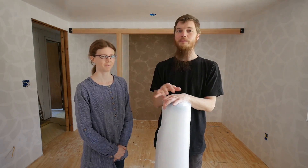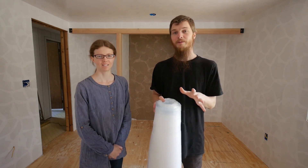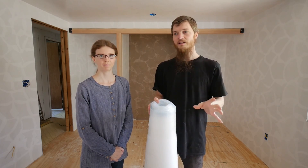Welcome back to the channel and welcome back to the bedroom remodel. We are almost done, down to the finishing work. We're going to be starting the floor today, and the floor starts with an underlayment. Since we're doing an underlayment, you can probably guess that we're doing laminate flooring. We decided to do laminate flooring in all the bedrooms and the living room.